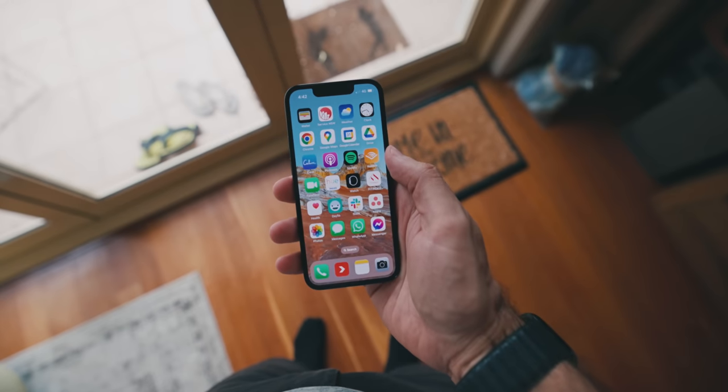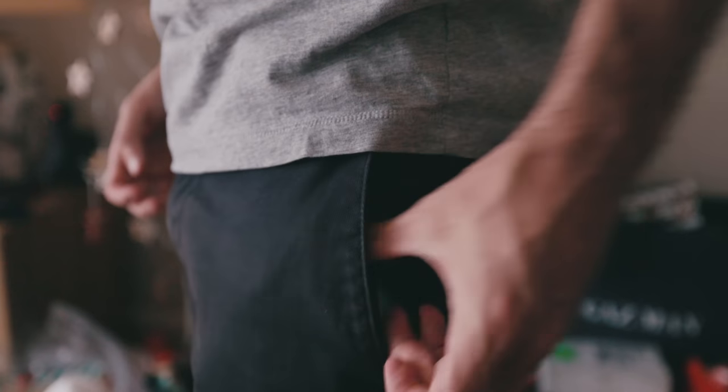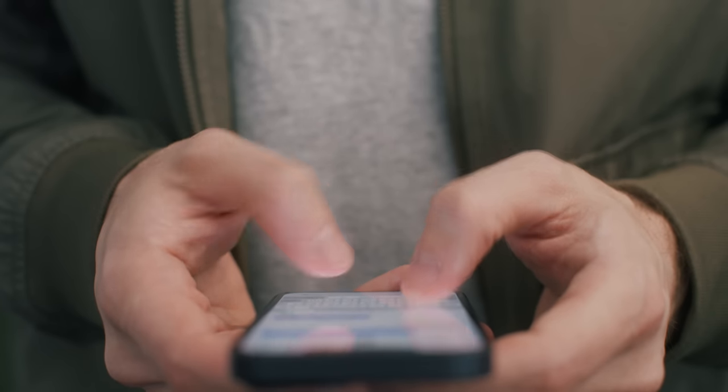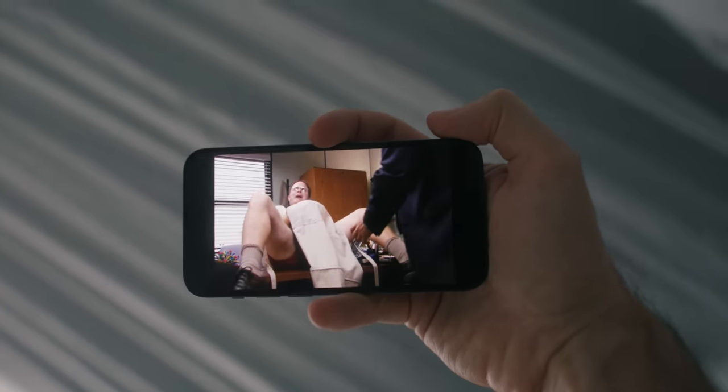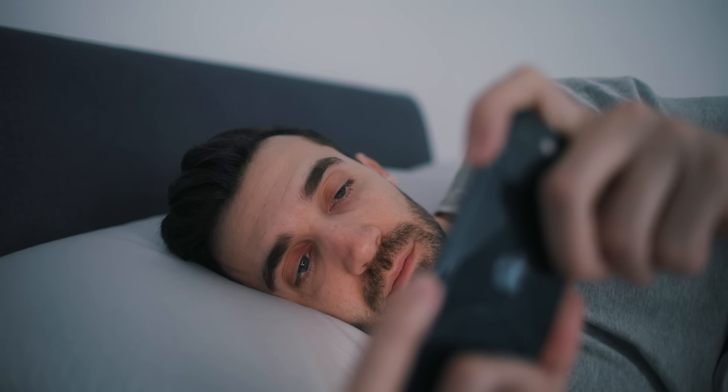I can easily hold the phone in one hand, I can reach my thumb all the way across the screen, and it actually fits in my pocket. Even better, a smaller screen means that I actually use my phone less often. I rarely use it to stream shows, watch videos, or passively consume content. I think the bigger that my screen would become, the more likely I would be to use it for those purposes. Instead, I mostly use it as a practical tool.